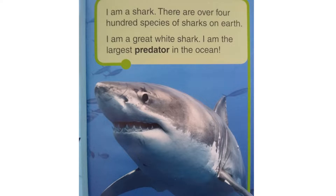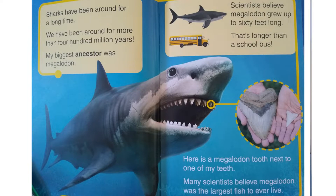There are over 400 species of sharks on earth. I am a great white shark. I am the largest predator in the ocean. Sharks have been around for a long time — more than 400 million years. My biggest ancestor was Megalodon. Scientists believe Megalodon grew up to 60 feet long. That's longer than a school bus.